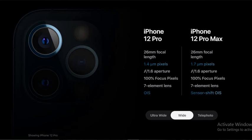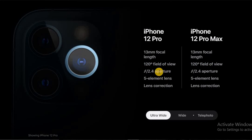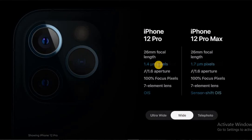These are some of the camera specifications. For the iPhone 12 Pro Max: the ultra wide angle camera has a 13mm focal length and 120-degree field of view, f/2.4 aperture, and 5-element lens. The wide angle comes with a 26mm focal length, 1.4-micron pixels, f/1.5 aperture, and 100% focus pixels on a 7-element lens.